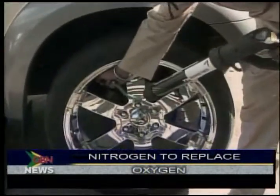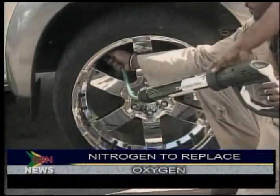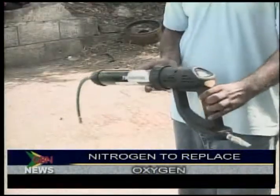Spice Albee Treaders is the first company on the island to introduce the nitrogen service. Sales and marketing manager Ravi Benjamin says the technology used to inflate the tires is simple and cost effective.